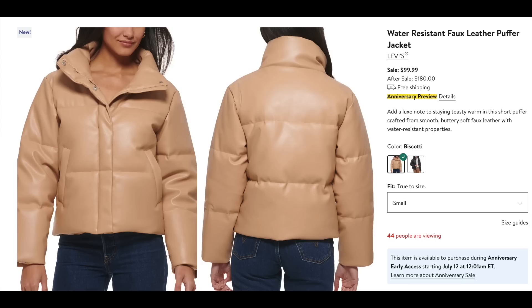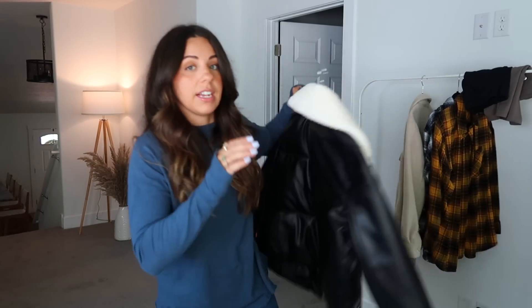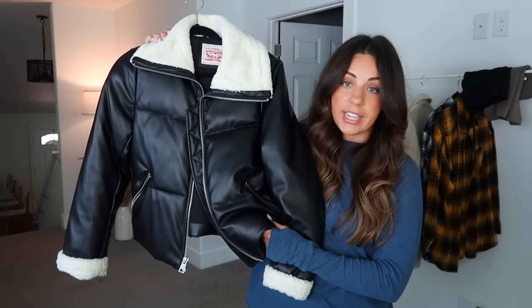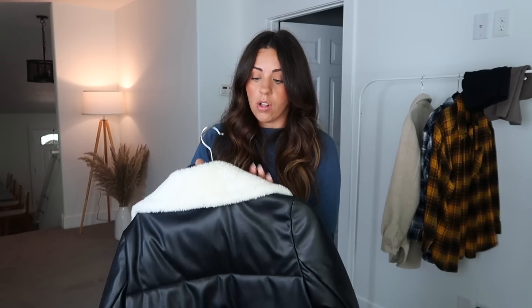When I went through all of the coats, I honestly didn't see anything too exciting — I didn't see North Face or Patagonia. But over the years I've purchased probably three or four Levi's jackets and I think they're great quality. The Levi's jacket that's going to be in the sale this year is regularly $180; during the sale it's going to be $99. It comes in a biscotti color and also in black — it's a faux leather puffer style jacket.